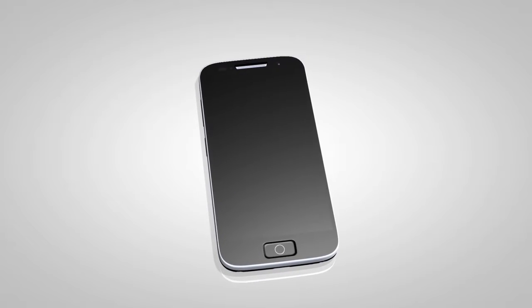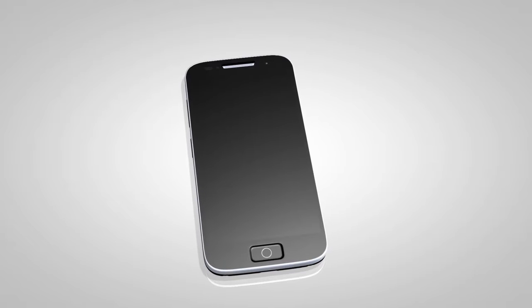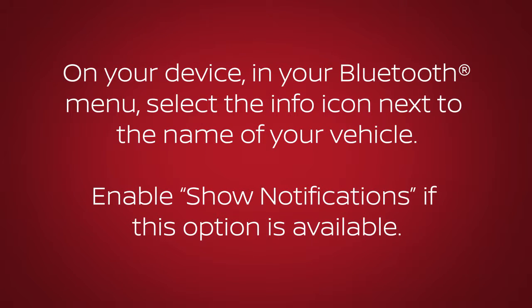Other phones may require you to enable notifications in order to receive text messages. On your device, in your Bluetooth menu, select the info icon next to the name of your vehicle. Enable show notifications if this option is available.